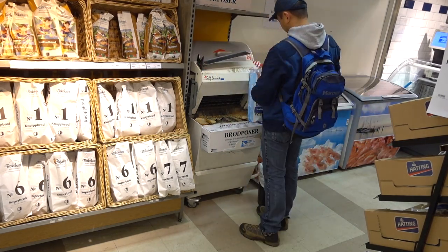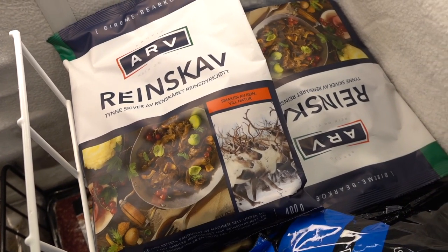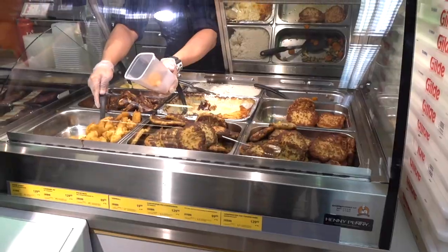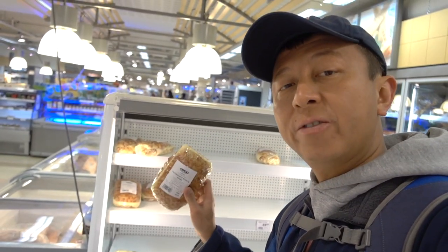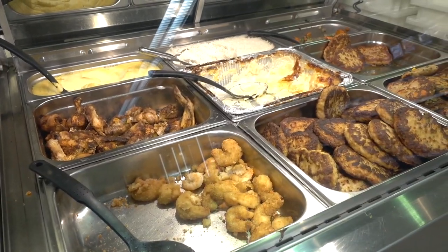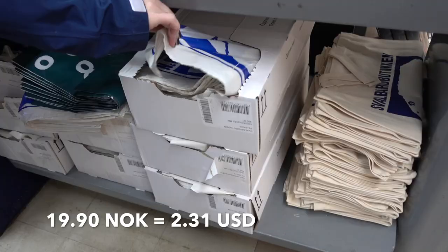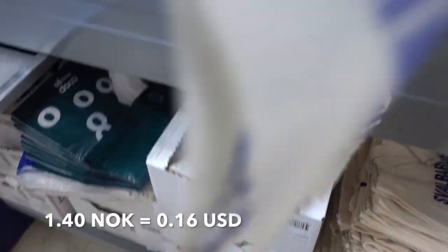Fresh bread from the bakery ranges from 24 kroner all the way to 42, including a special one with a polar bear on it — the Svalbard bread — for 28 kroner. I'll get myself a freshly baked Svalbard bread. You can also get hot bar sandwiches ready to eat for 25.50 kroner, and a croissant is 19.90 kroner.